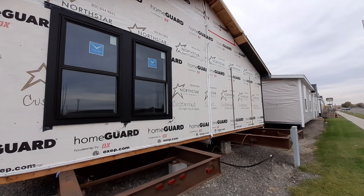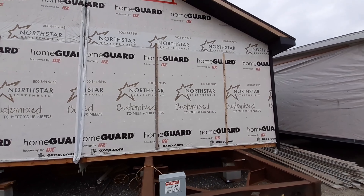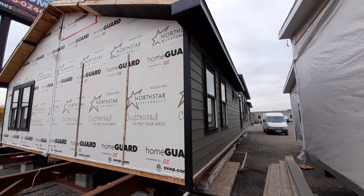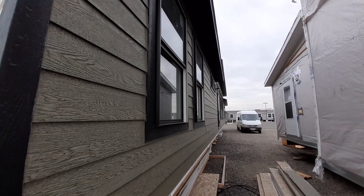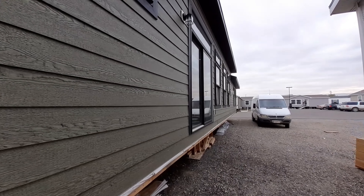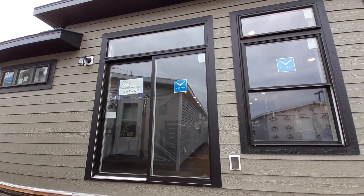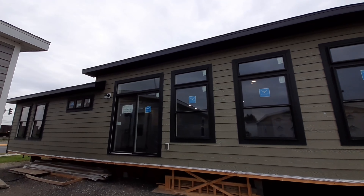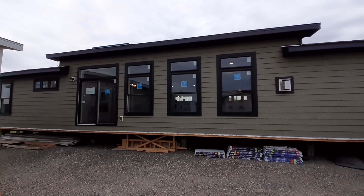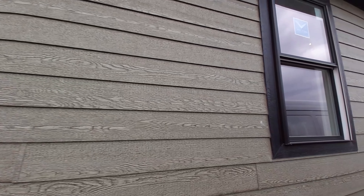This home is a modular, as you can tell by the frame sticking way out. North Star is one of the top-end manufacturers here in the Northwest, and this will be one of the first ones I've ever filmed by them. It's got this nice big dormer here on the outside. If I remember correctly, this is a three-bedroom, two-bath home with about nine and a half foot ceilings.